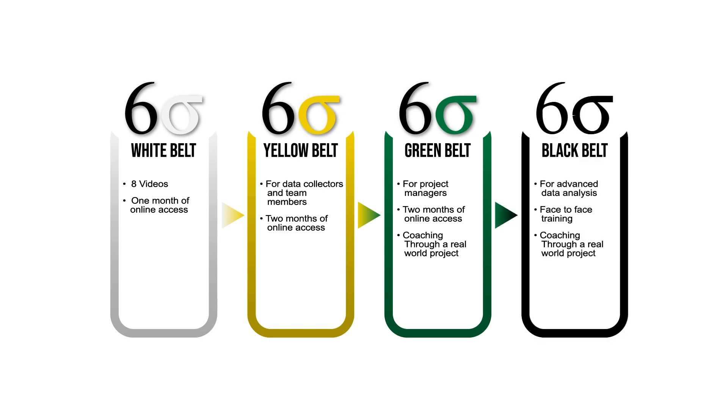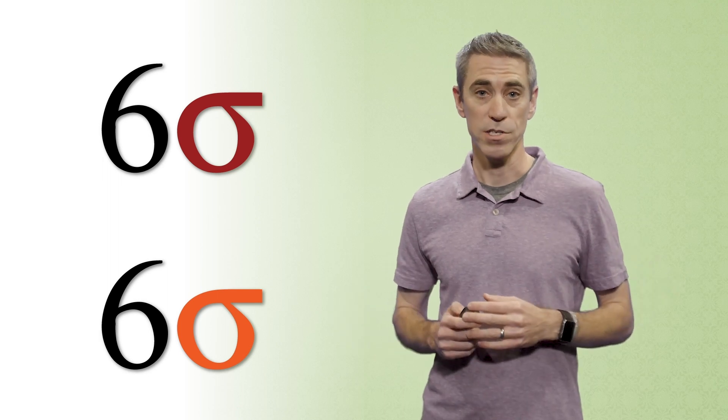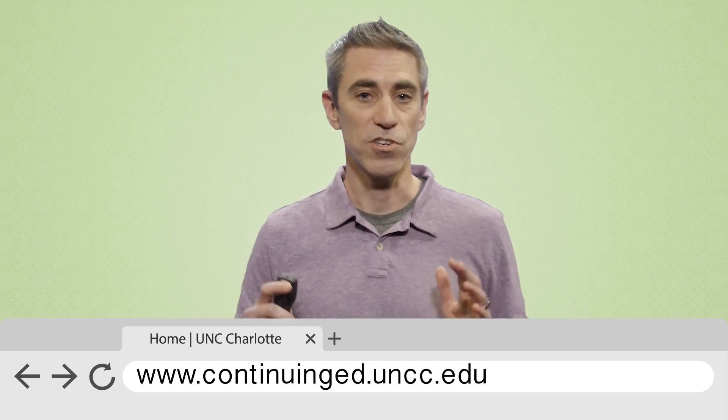Black is for advanced data analysis and provides two weeks of face-to-face training, along with coaching through a real-world project. In addition to other belts, there is a Master Black Belt, which is for teachers and coaches and comes with one year of coaching. And Orange Belt is for mid-level leaders to champion projects. To sign up for any of these courses, go to continuinged.uncc.edu and search for Six Sigma.